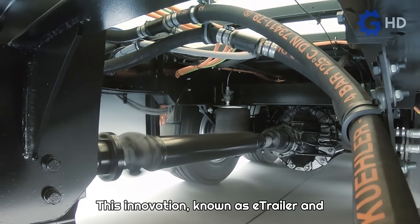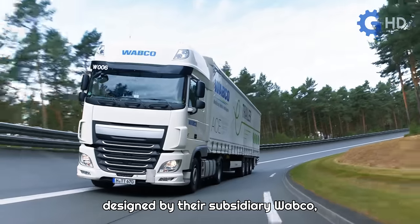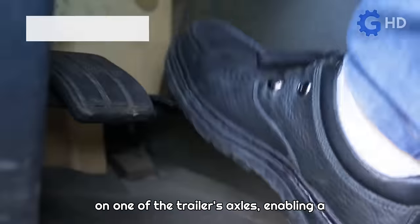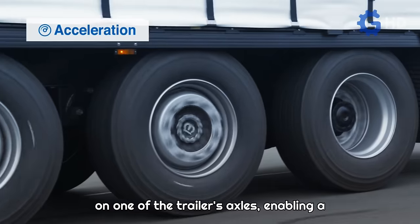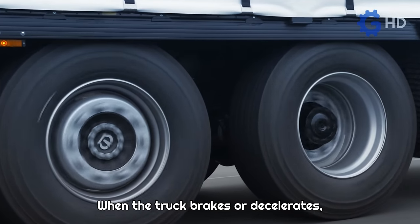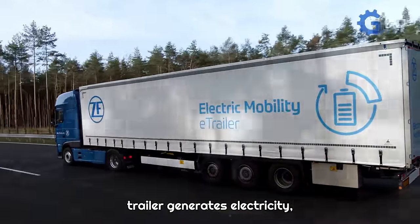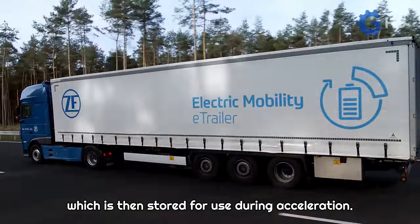This innovation, known as e-trailer and designed by their subsidiary Wabco, involves installing an electric motor on one of the trailer's axles, enabling a virtually hybrid operation. When the truck brakes or decelerates, the electric motor on the trailer generates electricity, which is then stored for use during acceleration.